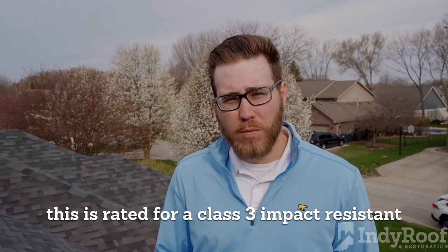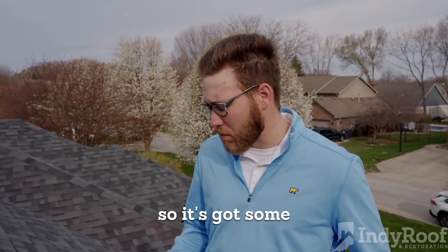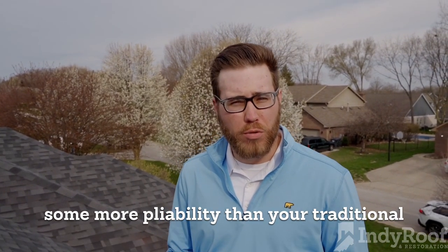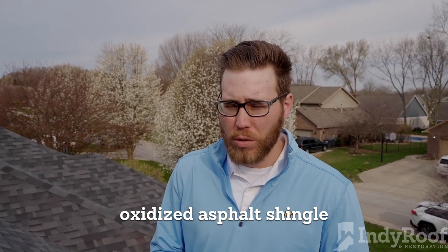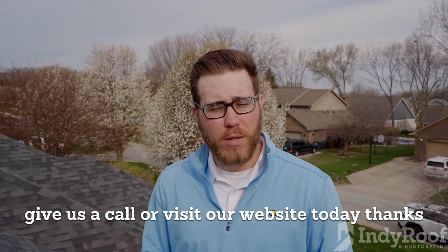This is rated for a Class 3 impact resistance. This is a polymer modified shingle, so it's got some more pliability than your traditional oxidized asphalt shingle. So if you have any questions about a re-roof, give us a call or visit our website today. Thanks.